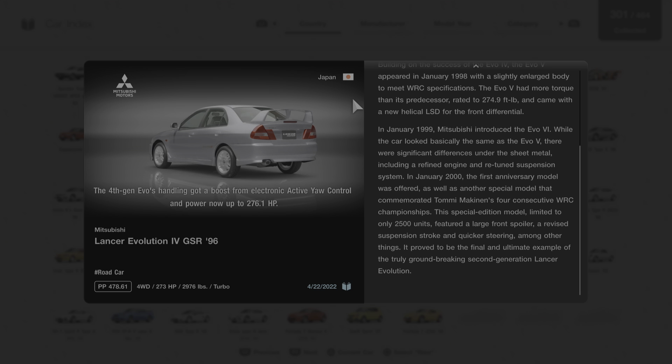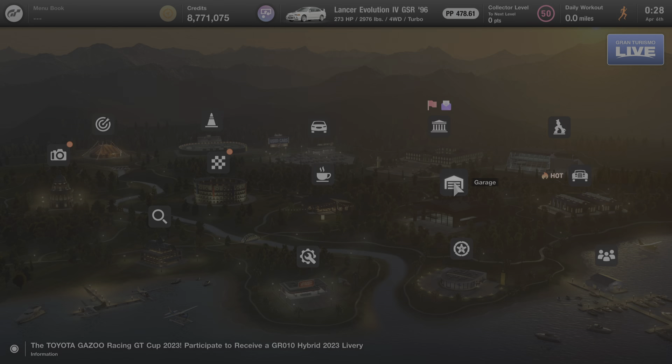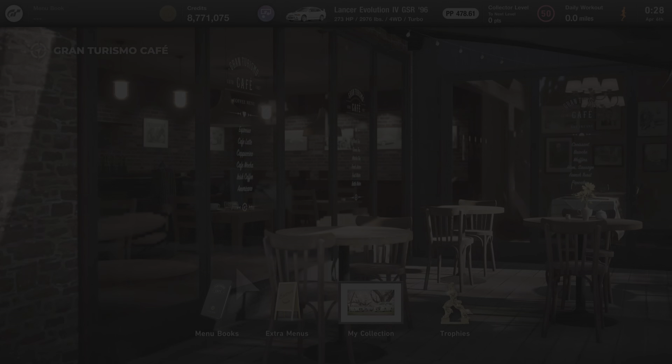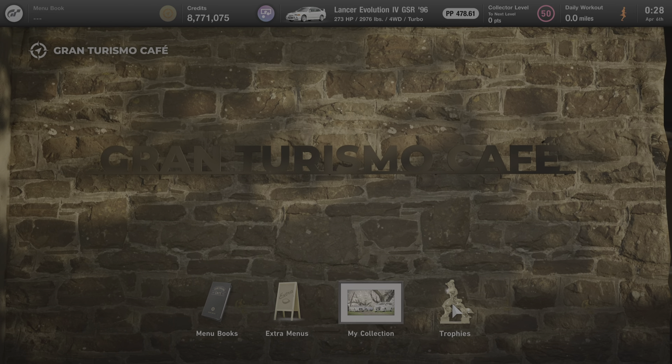Lots of great information about this car from Gran Turismo's description. We're going to back out to the main menu and go next door to the cafe to see if anybody's here to talk to us about this car. We have no one here for this particular car — if they were here, they'd be next to the trophies icon.